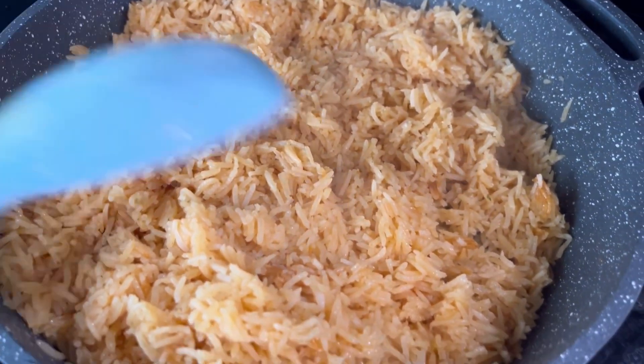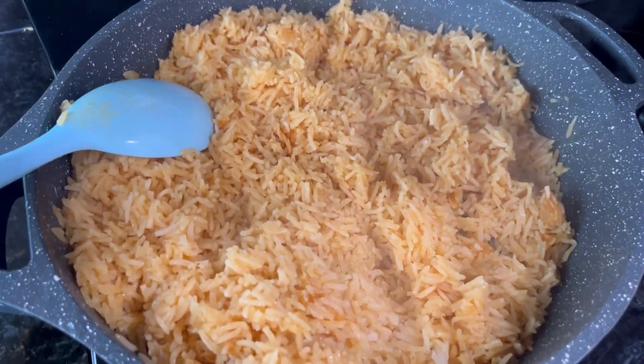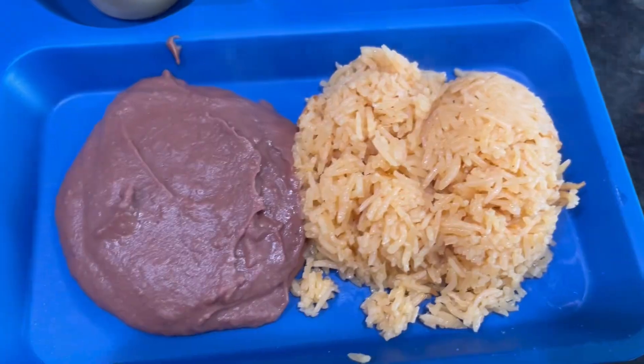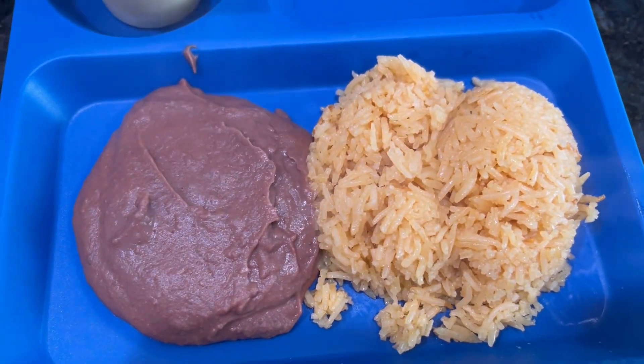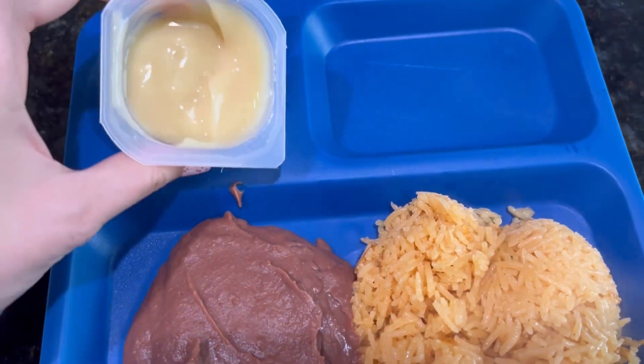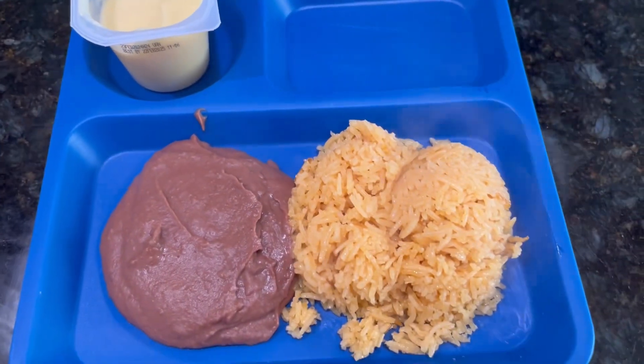Here is the rice — it turned out great! I'm going to plate up little man's dinner and show that to you. Here is my son's dinner: he's going to have rice, beans, and a little pudding for dessert. This is what he is having for dinner — it is his favorite little meal.